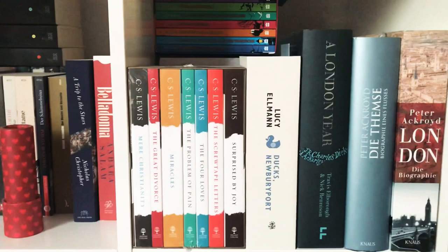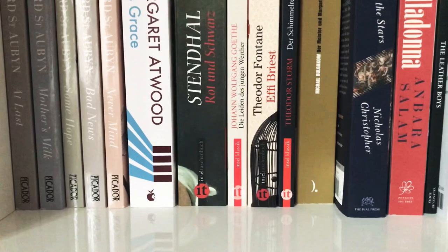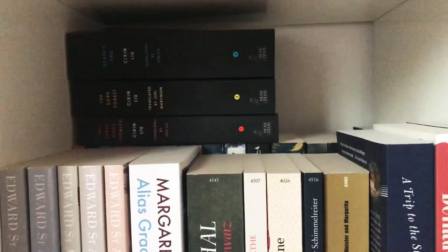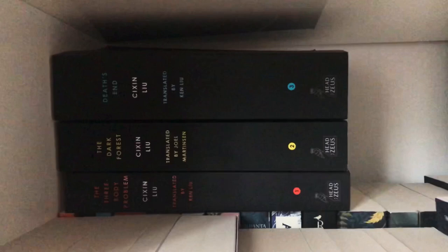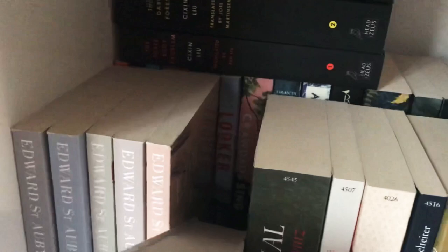On the next shelf I have a kaleidoscope and some more favourites like the Patrick Melrose novels, The Master and Margarita, and two more editions of my favourite German classics. I also have my C.S. Lewis books here, which I absolutely loved reading this year. And in the back there is some more contemporary fiction.